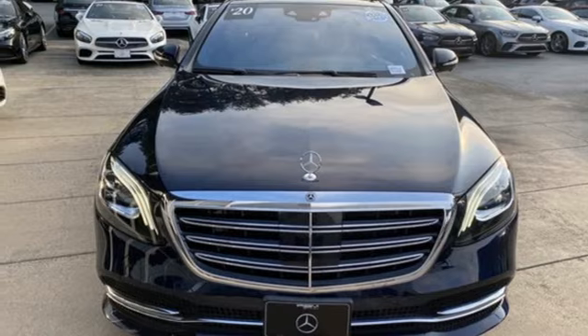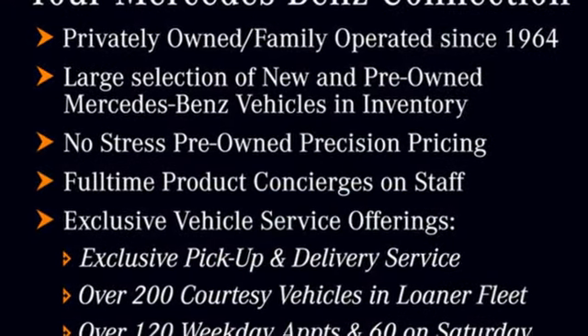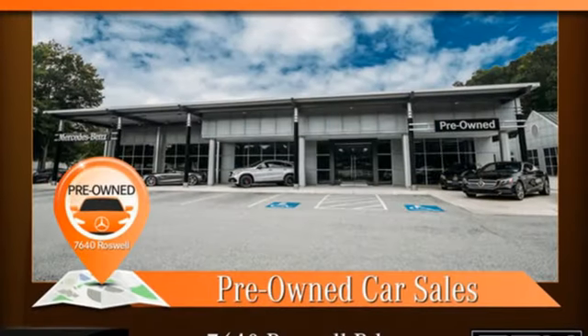Voice activation, dual-zone climate control, height-adjustable automatic with driver control suspension, automated parking sensors, and integrated navigation system with voice activation.